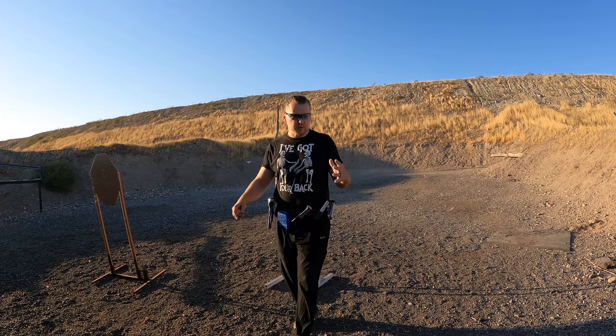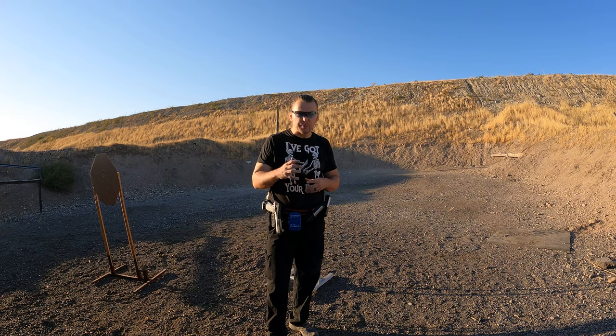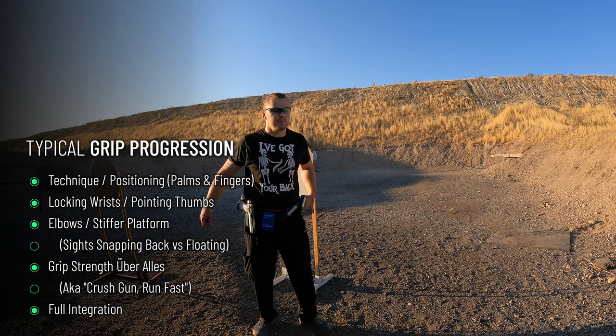Before we dive deeper into the principles and techniques of grip and recoil control, let's take a look at a somewhat typical grip progression as a skill most shooters go through. It took me a while to go through these steps, but hopefully using instructions from this video you won't have to. Typical grip skill progression.